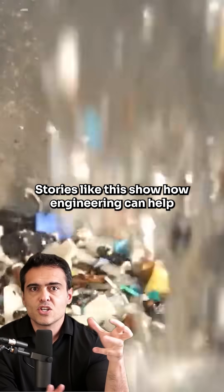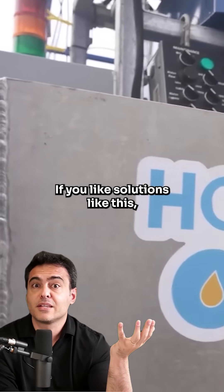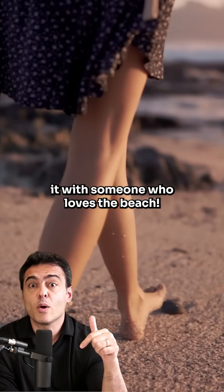Stories like this show how engineering can help restore what has already been damaged. If you like solutions like this, leave a comment and share it with someone who loves the beach.